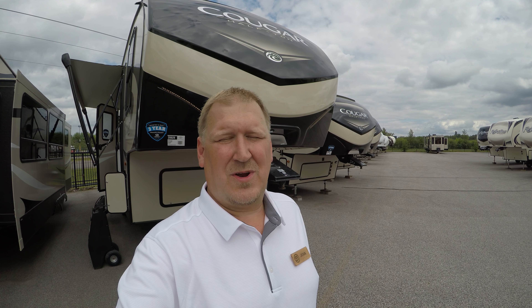Hi, this is John Hartley from Bullion RV in Duluth, Minnesota, and today we're going to do a tour of the 2018 Keystone Cougar 25 RES fifth wheel. So let's check it out and see what you think.